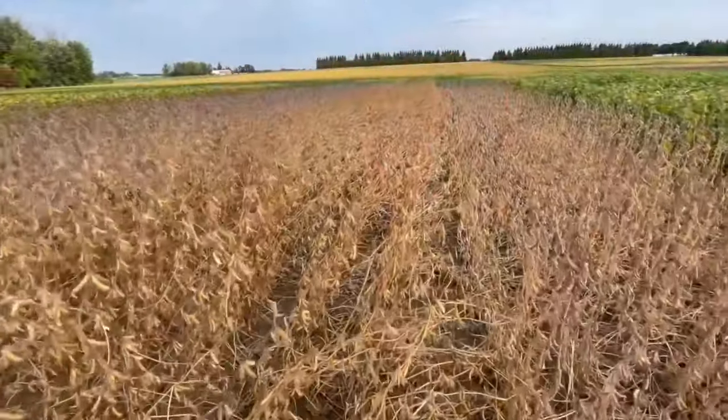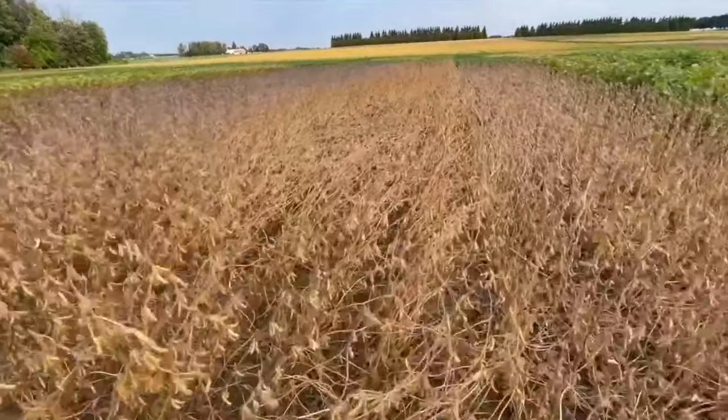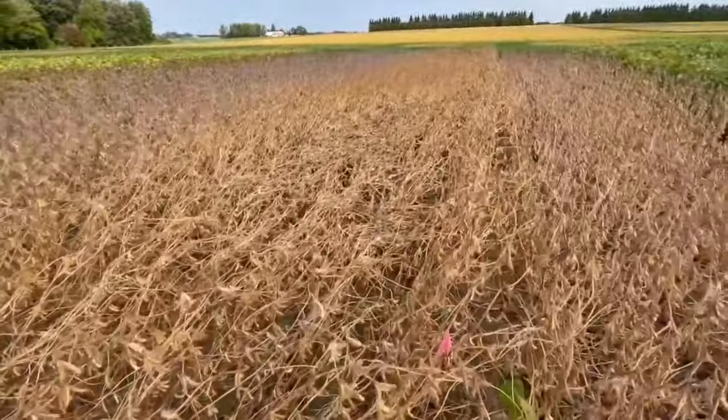We also talked about lodging — we need those beans to stand. In years where you get tons of rain in August with a heavy pod load, beans start leaning over, and that's not a great thing. So not only have we increased the amount of yield on that plant, we've also increased the ability for that plant to stand.